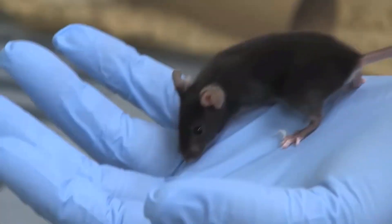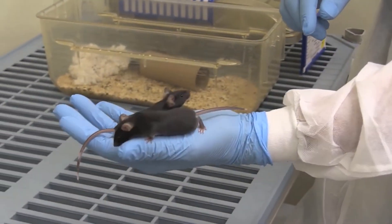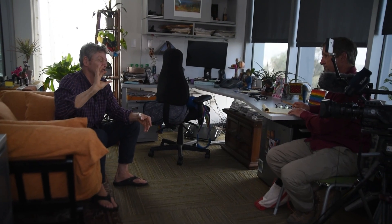In mouse trials, researchers have shown HAR-123 is critical for developing cognitive flexibility. Proof of that in humans is a long way off. But Wilkinson adds that studying that genomic region could also help explain the causes of neural diseases like autism or schizophrenia.